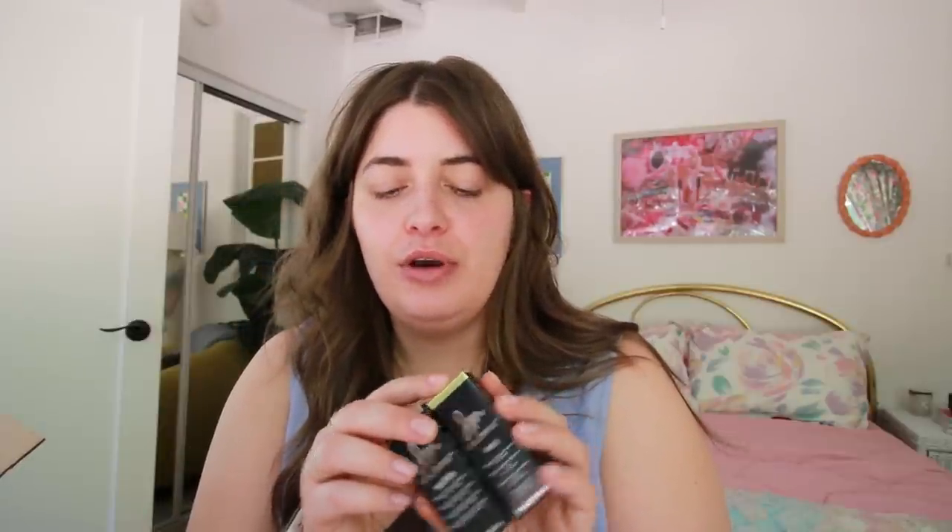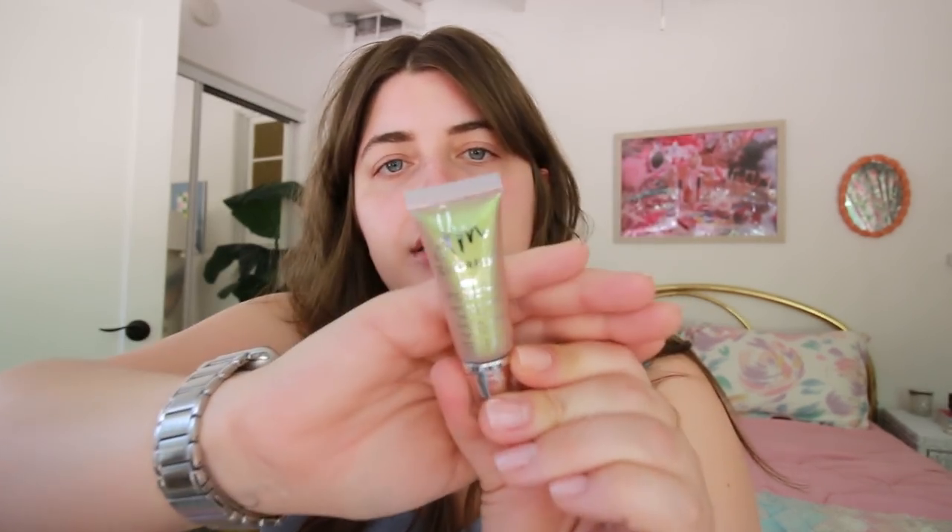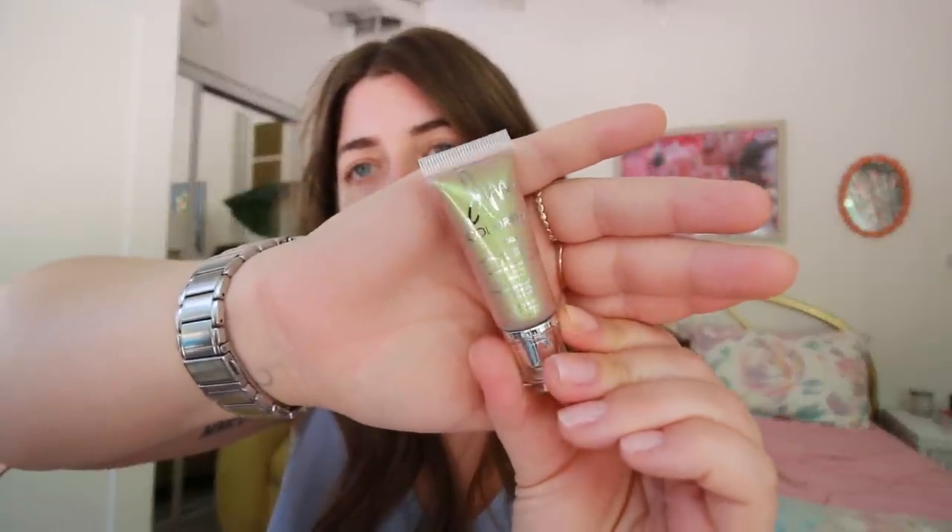I also got two Danessa Myricks Color Fixes. I was stalking her Instagram watching her use everything and I just needed them immediately. One is a matte shade called Exposed — kind of a matte neutral brown, good for everyday. Then she put this foil one over it called Jewels, which has a duo-chrome effect — pink and green — and oh my god it looks so good.